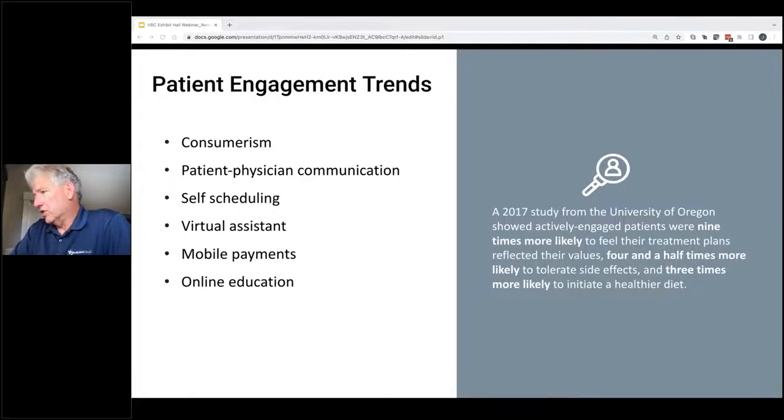Key points here: patients want transparency and control over their care, and engaged patients tend to be happier patients. But the thing is, you can't just do technology and interoperability or just patient engagement — it's not either/or, you need to do both. They feed into each other. For our customers, the conclusion after talking with a lot of people is that patient experience needs to be a key consideration in the design of the referral management process.